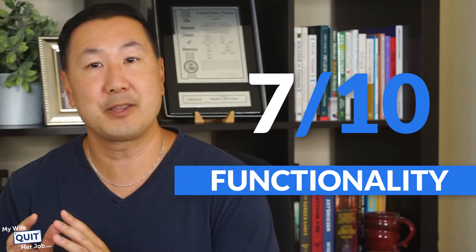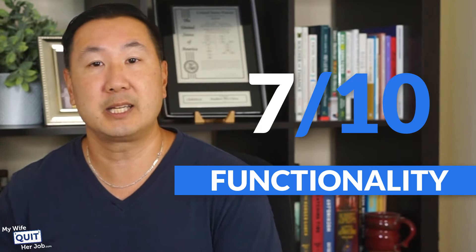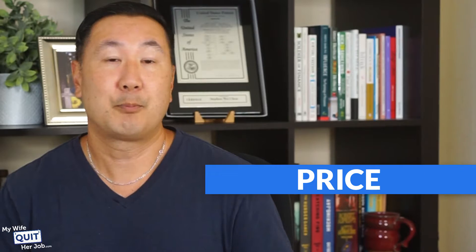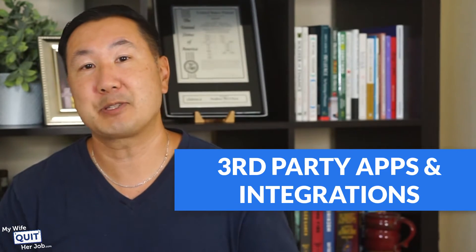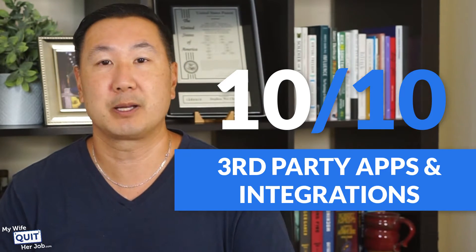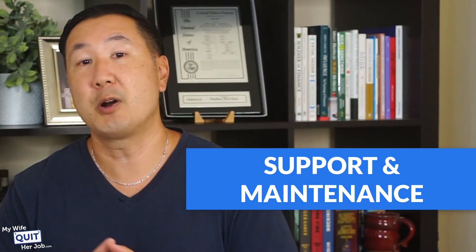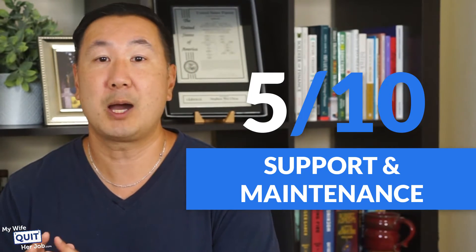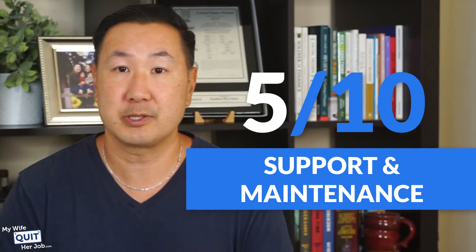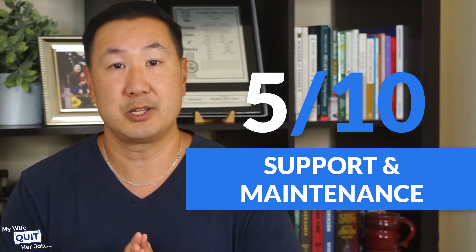For functionality, I give it a 7. Out of the box, WooCommerce has everything you need to start selling online, but it's the bare minimum. Options like gift cards and advanced coupons will require adding plugins, which may cost money. Price — I give it a 10. You can't beat free. Third-party apps and integrations — I give it a 10. Because WooCommerce is so popular, there are thousands of WooCommerce plugins available and most tool providers support WooCommerce out of the box. For support and maintenance, I give it a 5. WooCommerce does not provide any support, so you have to be good at problem solving. Because WordPress updates so often, you may encounter plugin incompatibilities and other technical issues.